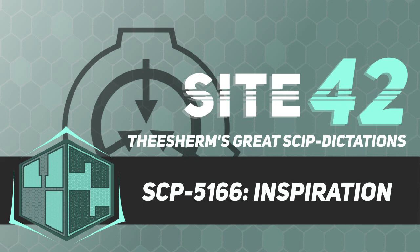Addendum 5166-2: Since September 13th, 2019, all messages produced by SCP-5166 have been crude imitations of official Foundation documentation, and the rate of their appearance has severely increased. In addition, personnel have noted an apparent increase in the excitement and investment of the writer, although due to the subjectivity of the claim, this cannot be confirmed.